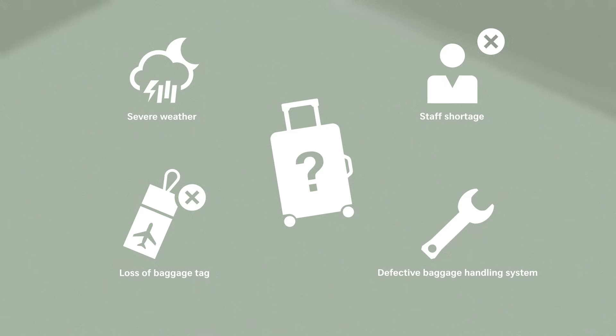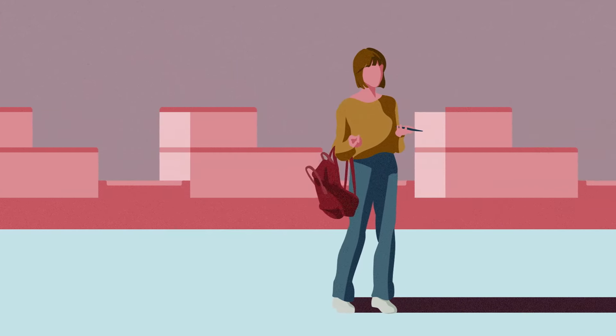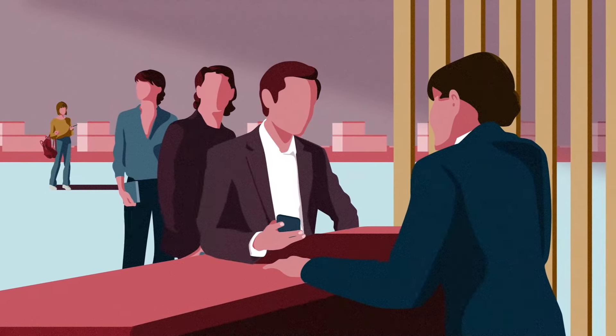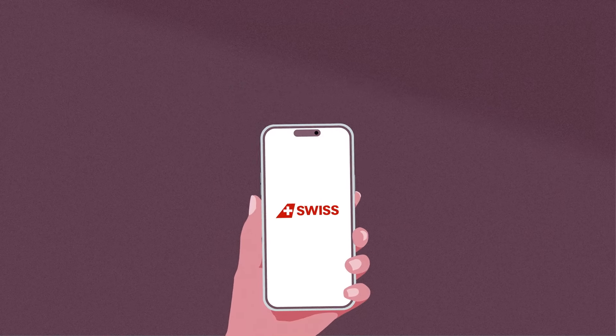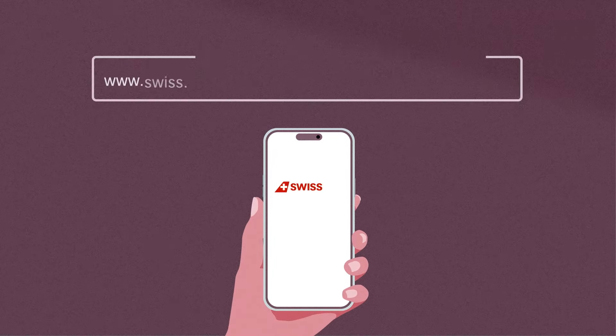If your baggage cannot be found at the end of baggage claim, please report your delayed baggage to us directly. You can either do this in person at the airport, or you can do it online. Use the Delayed Baggage Service to create a delayed baggage report, easily and without wait time.